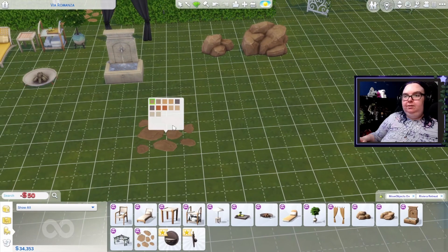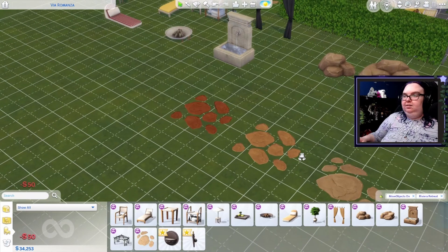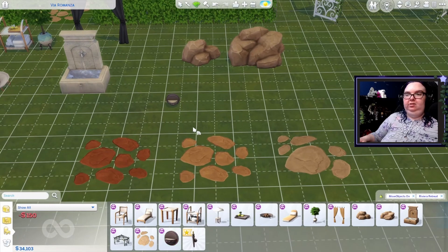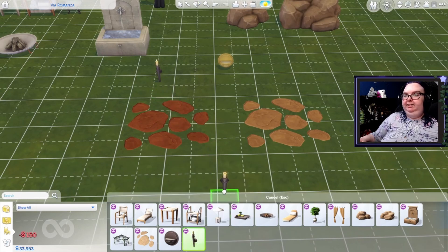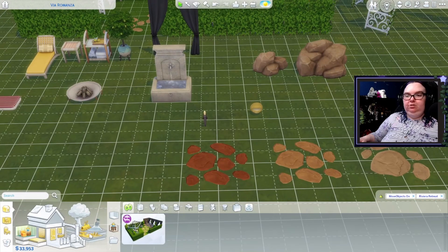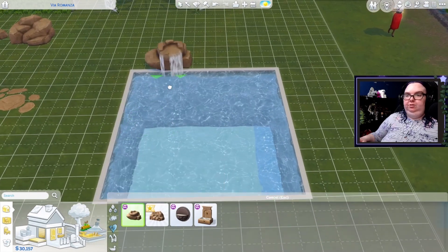We have the new stepping stones that we can use for our pathways, and we've got some different variants on these actually, which is really cool — so there's a little bit of variety in there. We have an embellished pool light, so that will go on the actual pools. Very nice — lots of stunning colors and timeless tapers. I think this is a new light — oh yeah, it's a little candle. That's really cute. So then if we build a pool, we'll do something kind of simple like this. It looks like we have some new rocks with this as well, which is really cool.